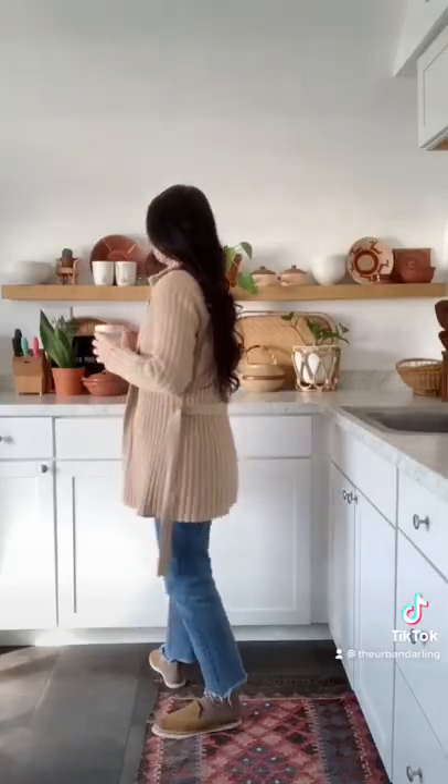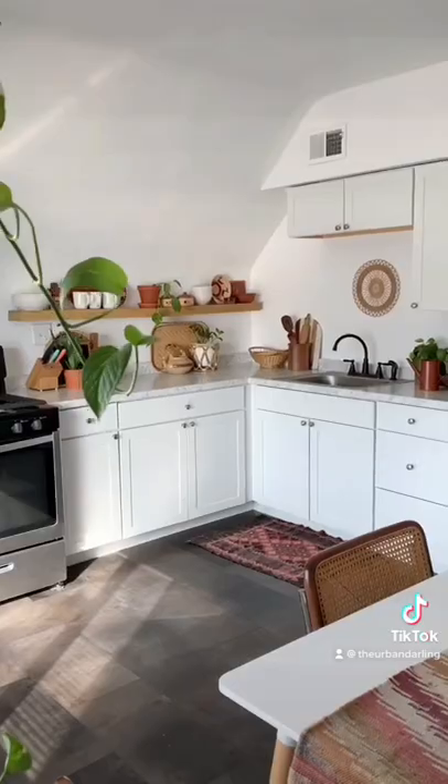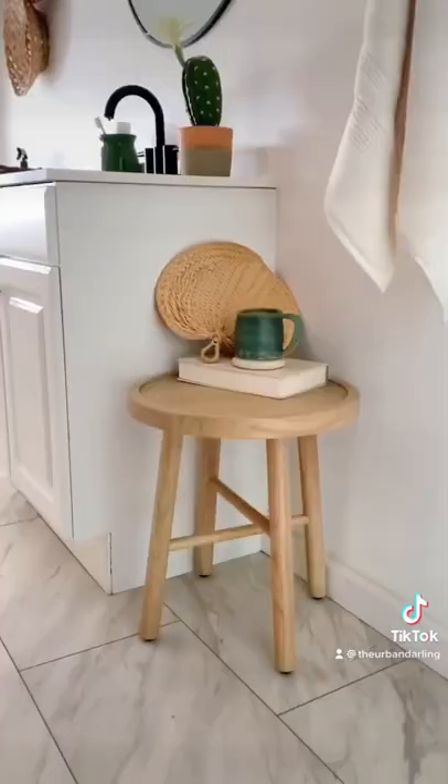I had two floating shelves from the Threshold line installed side by side in my kitchen to make one long shelf — it's been an amazing way to store and display our kitchen items. And this Hearth and Hand stool was exactly what I wanted for my boho bathroom.